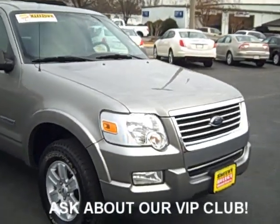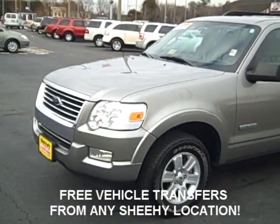This vehicle has passed our 100-point inspection and comes with a three-day money-back guarantee.